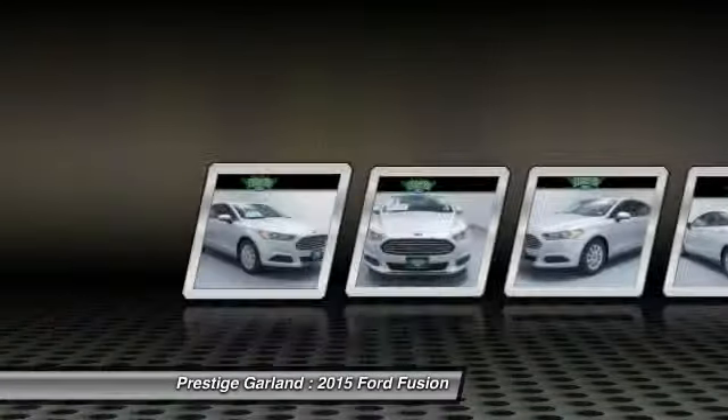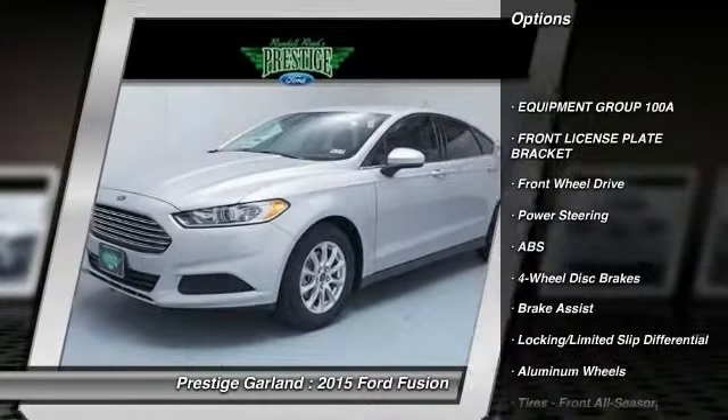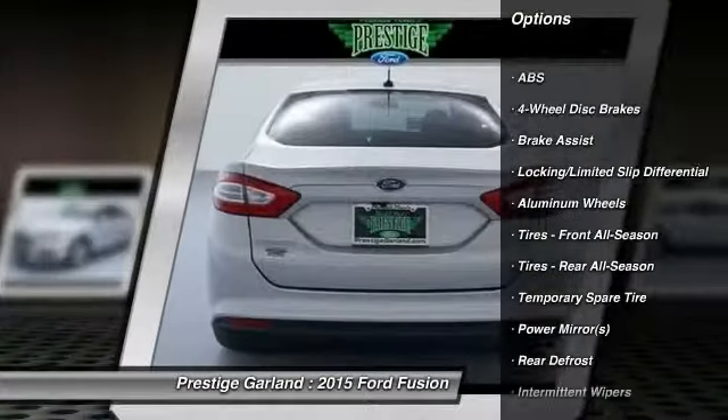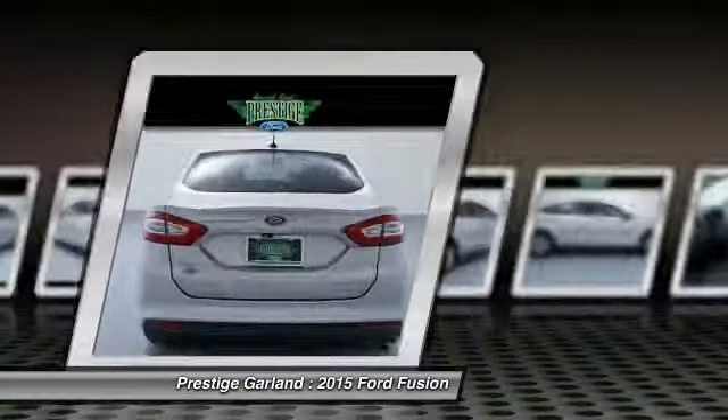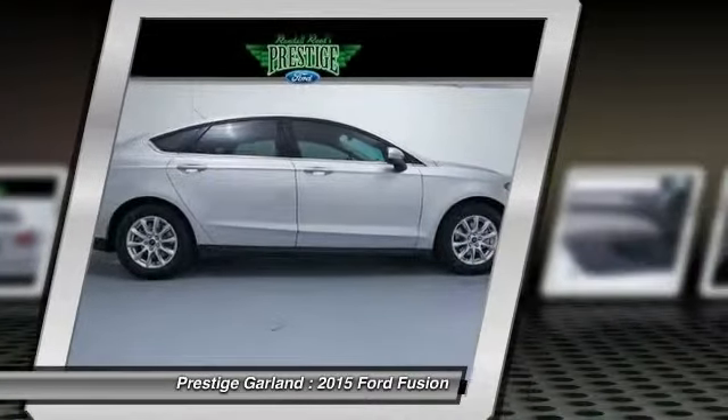Here are some of this vehicle's great options: stability control, steering wheel audio controls, anti-lock braking system, traction control, air conditioning, power steering, adjustable steering wheel, driver airbag, keyless entry, aluminum wheels.